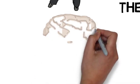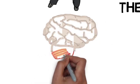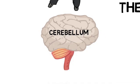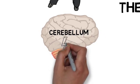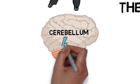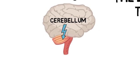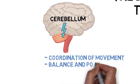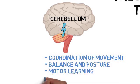Next, let's look at the cerebellum. Located at the back of the brain, the cerebellum is essential for coordinating voluntary movements, maintaining balance, and ensuring precise timing. The cerebellum has several important functions, including coordination of movement, maintaining balance and posture, motor learning, and facilitating timing and rhythm.